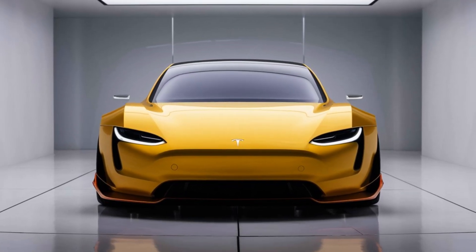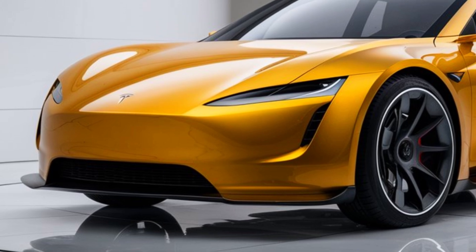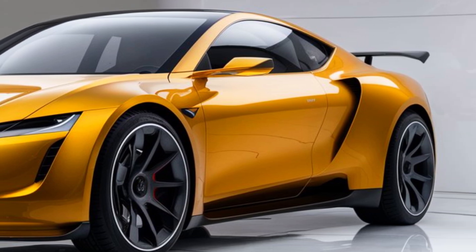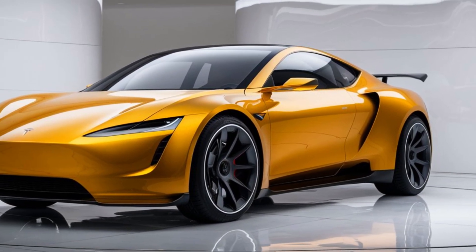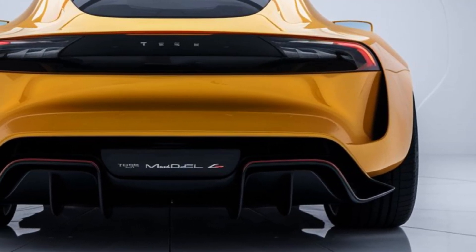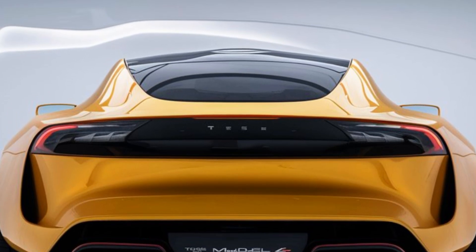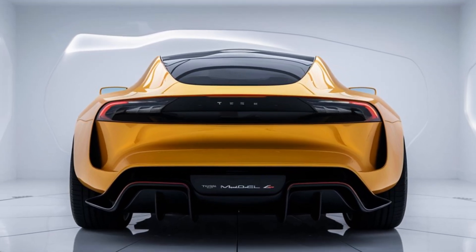First, let's talk about the design. The Tesla Model Z takes the futuristic styling Tesla is known for to a whole new level. Its sleek, aerodynamic shape gives it a bold, aggressive stance. With a refreshed front grille, ultra-thin LED headlights, and new 21-inch aero wheels, this EV has a design that's both modern and functional. The Model Z features a panoramic glass roof that seamlessly integrates with its minimalist frame. The streamlined look isn't just for aesthetics — it's all about performance and efficiency.